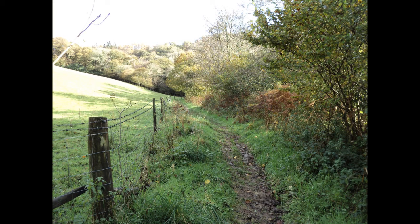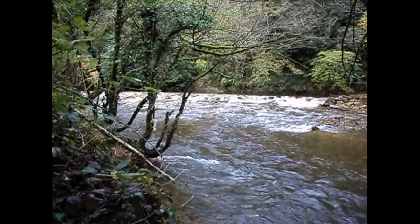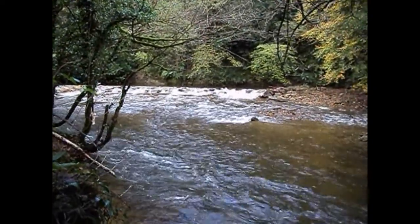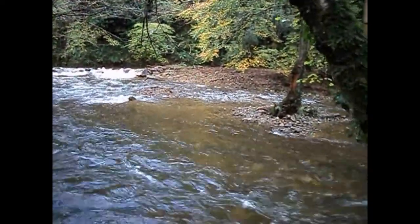Depending on the water height depends at which point you can get close to the river. When the water is low you can get very close to the weir itself and it can be very dramatic as the water plunges over the stones and then further downstream.